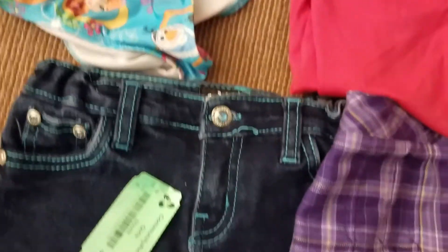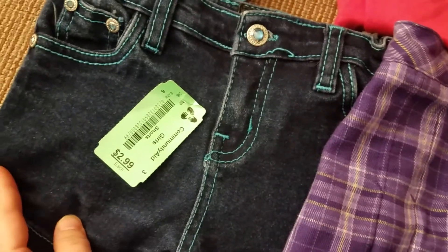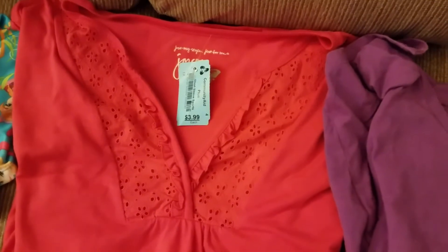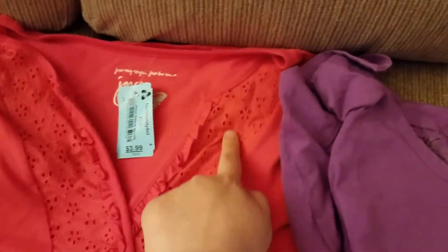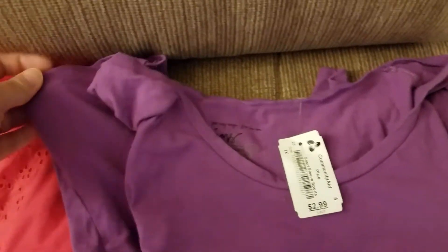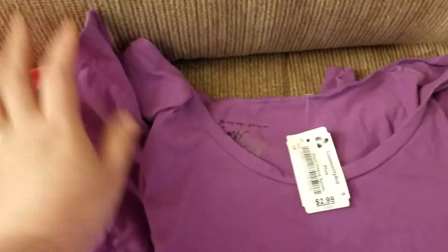And then for my second daughter, a pair of shorts — nice jean shorts, looked never worn, for a dollar 50. A purple skirt for her for a dollar 50, and her favorite color is purple, just like her mama. And then miraculously, I got two shirts for myself — this one is two bucks with a nice little lace detail, and then this purple one for a dollar 50 with a handkerchief hem, which I love.